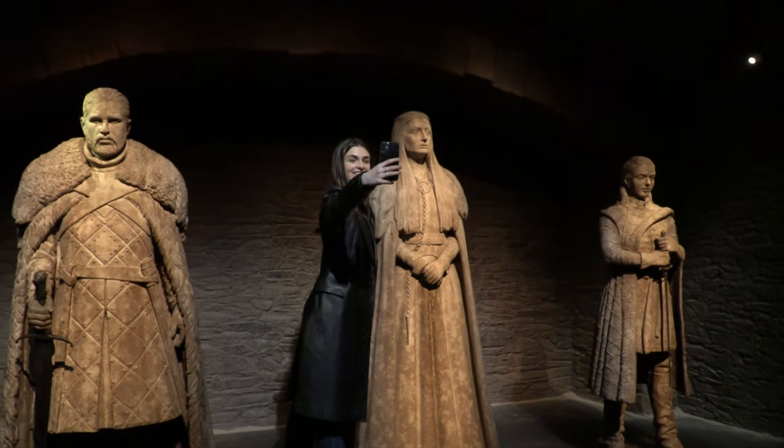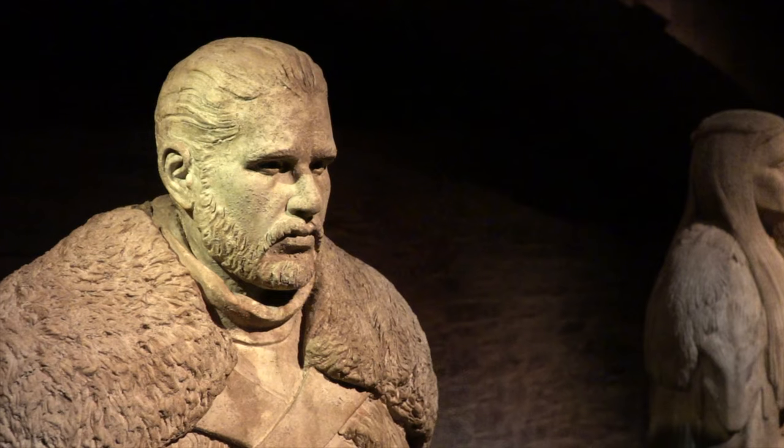Although you cannot touch any of the other sets, you can take a selfie in the crypt with some iconic characters.